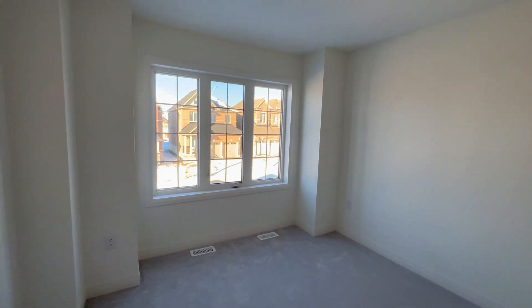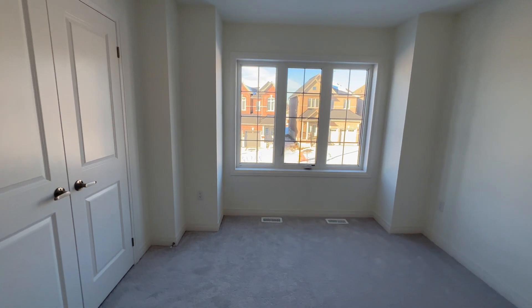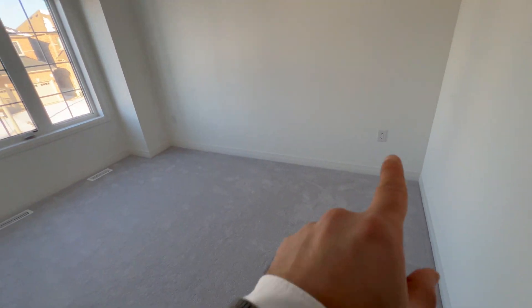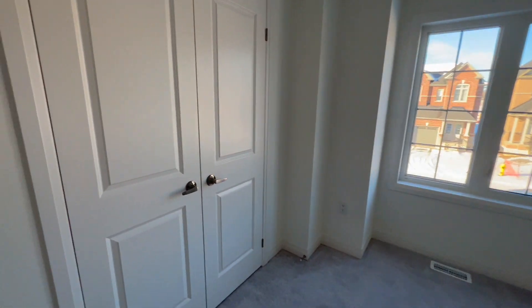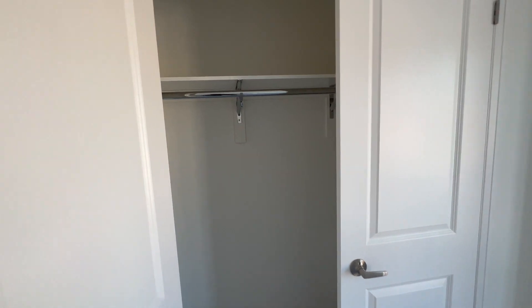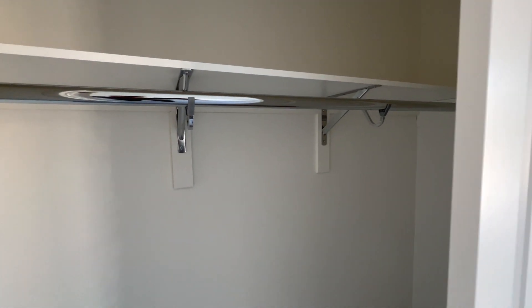Straight to your left you have your second bedroom. As you can see, tons of natural light flowing in. You could easily fit a queen-size bed with a nightstand on each side, and of course it comes equipped with its own closet with tons of racking space.